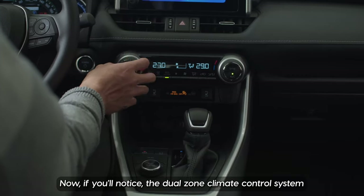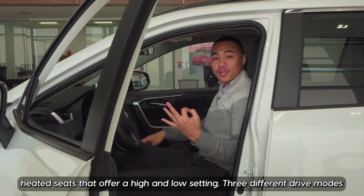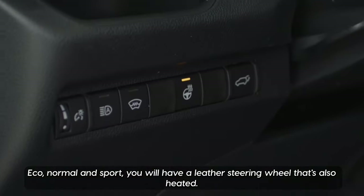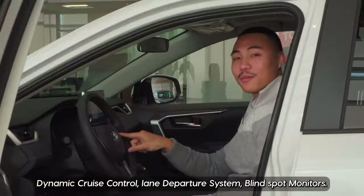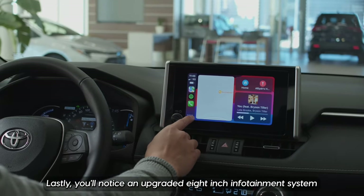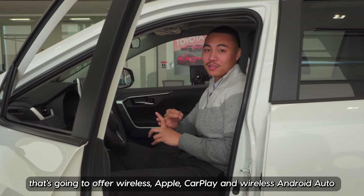Come along with me to the front. You'll notice a dual zone climate control system, heated seats that offer a high and low setting, three different drive modes — eco, normal, and sport. We'll have a leather steering wheel that's also heated. You'll also have your Toyota Safety Sense 2.5, dynamic cruise control, lane departure system, and blind spot monitors. Lastly, you'll notice an upgraded eight-inch infotainment system that's going to offer wireless Apple CarPlay and wireless Android Auto.